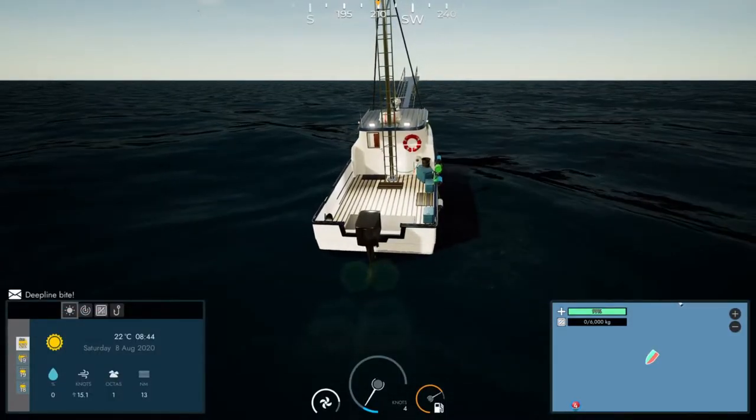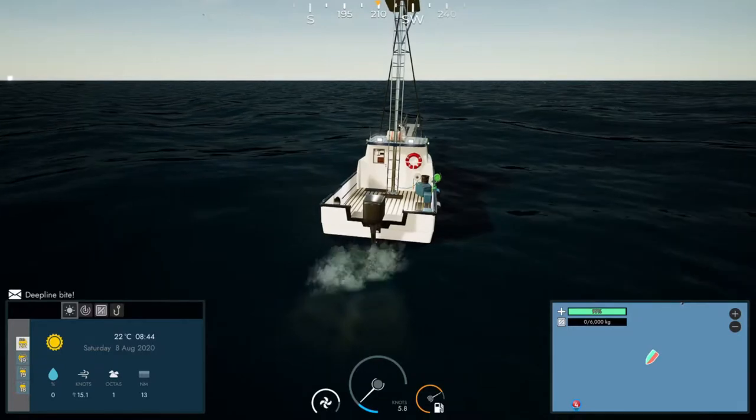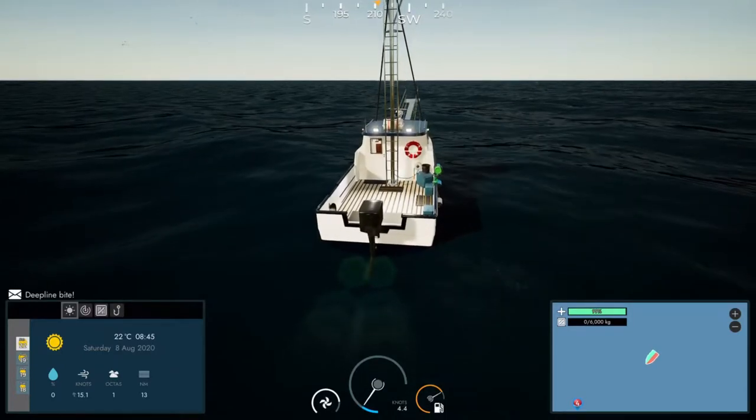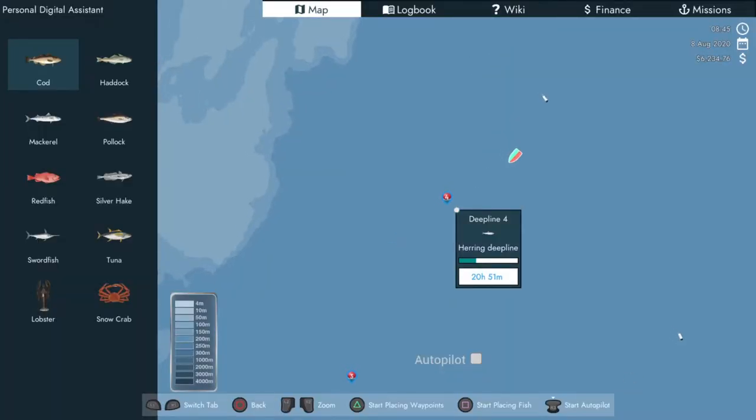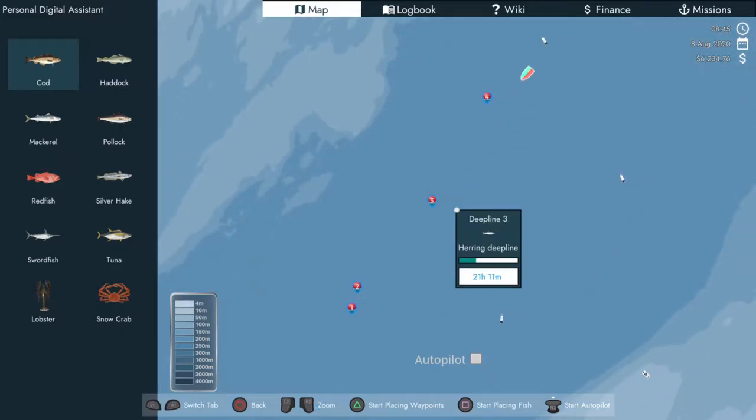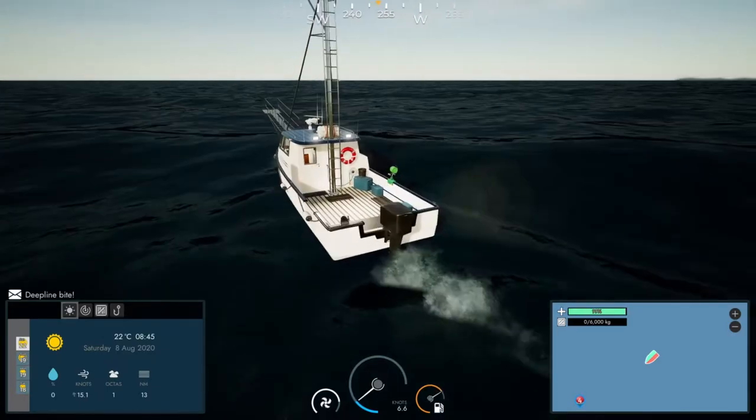Good evening everybody, welcome. Today we're playing Fishing: North Atlantic. We're currently on the way out to check the deep lines which I've got baited up with herring — they've been getting some bites so we're going to check them out. We've got four of them and a crew member on board. We're chasing yellowfin tuna, going for about $30 to $40 a kilo, so we're in for a good haul if we get some good fish.